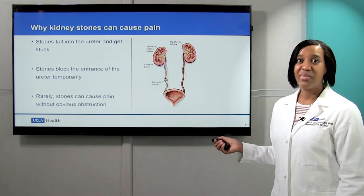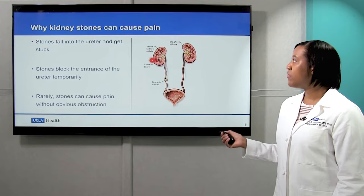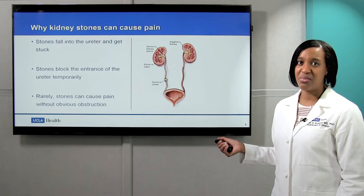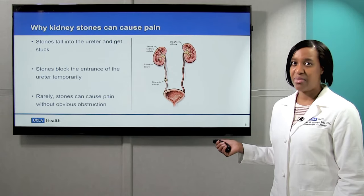Kidney stones can cause pain because as they move from the kidney into the ureter, you can have some spasming at the ureter, and then you can also have backup of urine into the kidney, causing stretching of the kidney and pain. Rarely, stones in the kidney can cause pain, but that does not happen often.